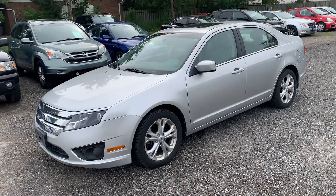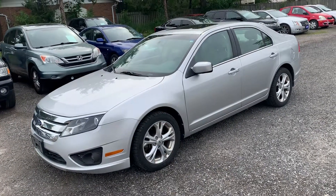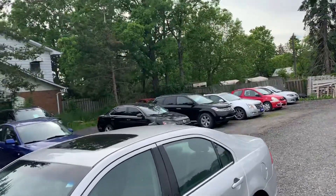This is a 2012 Ford Fusion SE. It's a four-cylinder automatic. It does have some upgrades — it's got a nice set of alloy wheels, a newer set of all-season tires, and it does have the optional power sunroof, as you can see.